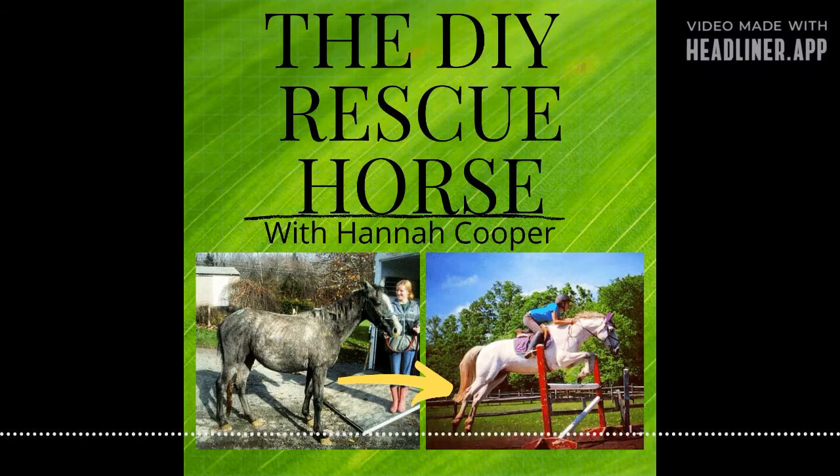Hello and welcome to the Do-It-Yourself Rescue Horse Podcast. I'm your host Hannah Cooper and I am really excited to start this journey with you. My goal is to equip others who want to rescue horses to be able to do it with help from me and this podcast.